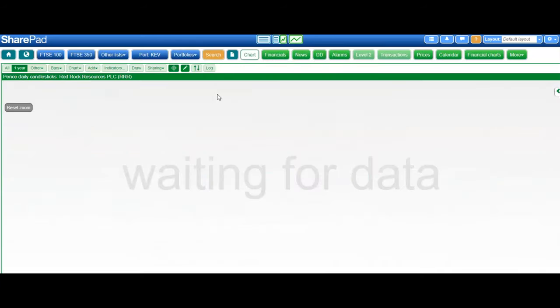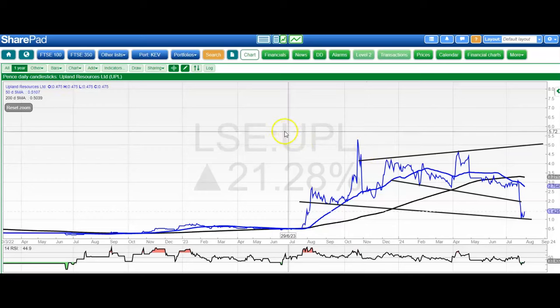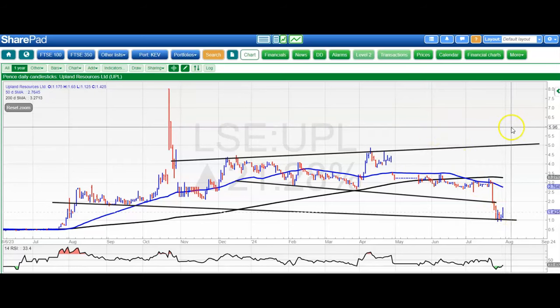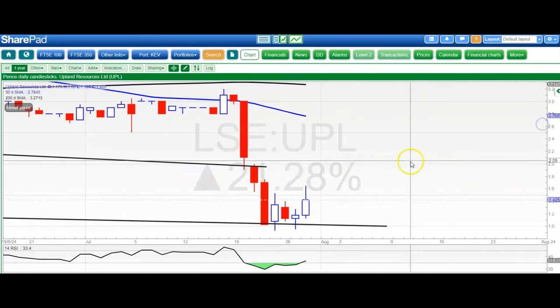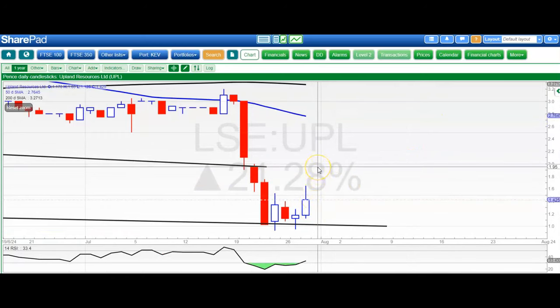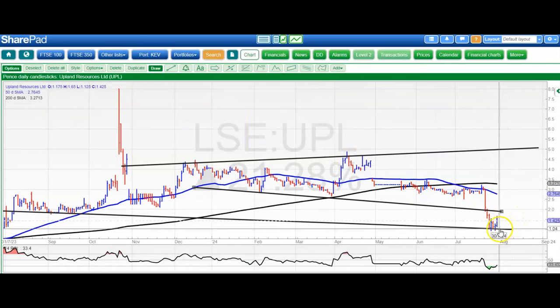On to Upland, where it was touch and go whether the shares would find support at or just below the 1 pence level. Sub 1 pence was the bargain basement zone, and as is often the case with these situations, when a stock actually gets there you tend to lose your nerve — but so far we've had a nice rebound from the sub 1 pence area. We'd like to see an end-of-day close above 1.5 pence, which was resistance on the way down. If we get that, it would be up to the old support line at 1.95 pence, which will now become new resistance.